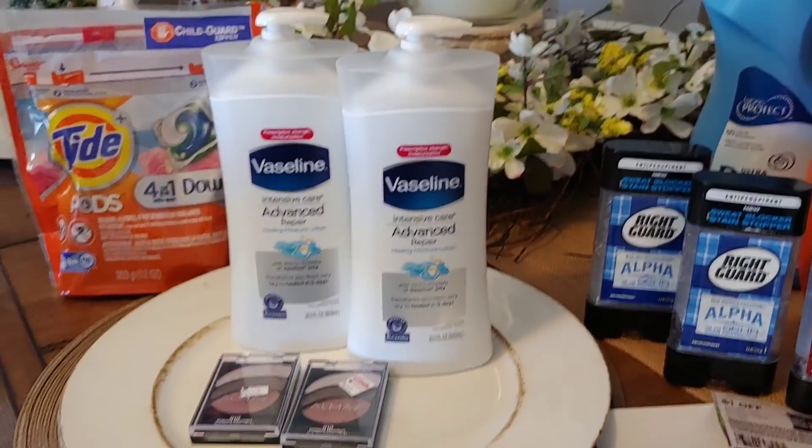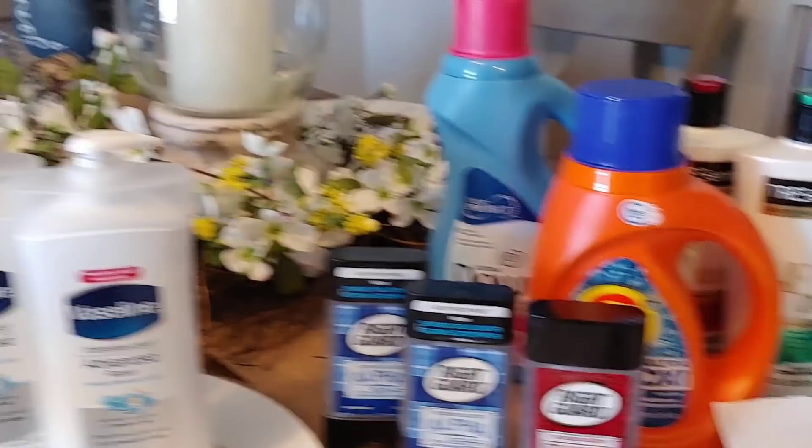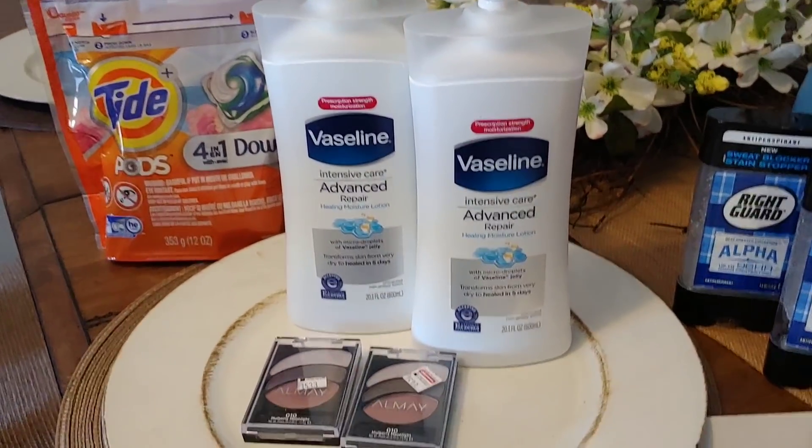Welcome back to my channel. This is my Thursday couponing haul. I went to CVS and did a couple of transactions before this week's ad ends — I wanted to get in on some of the deals. So let's start with transaction number one.